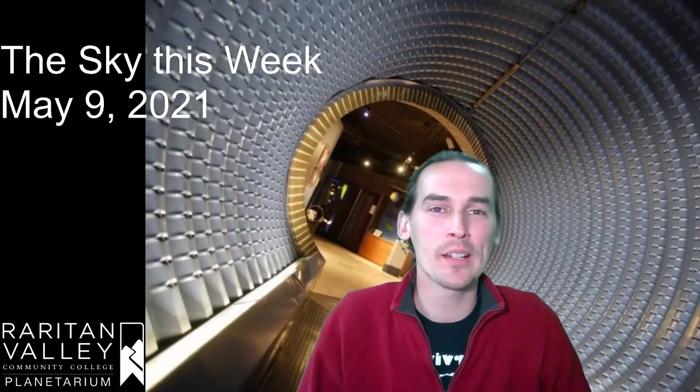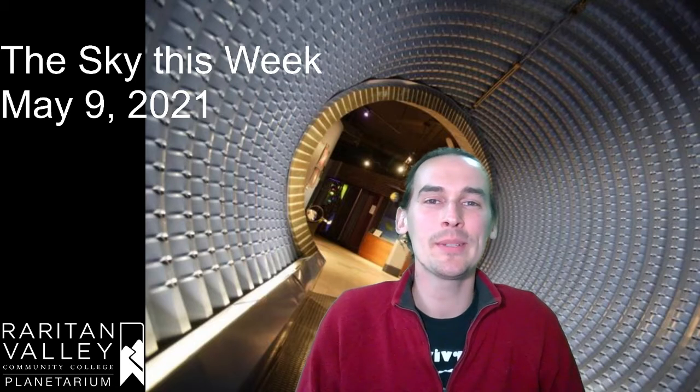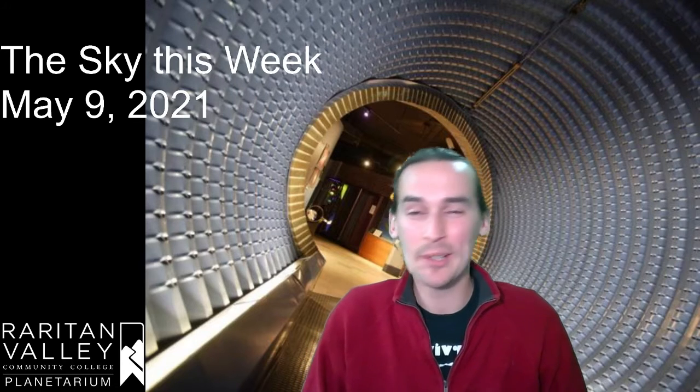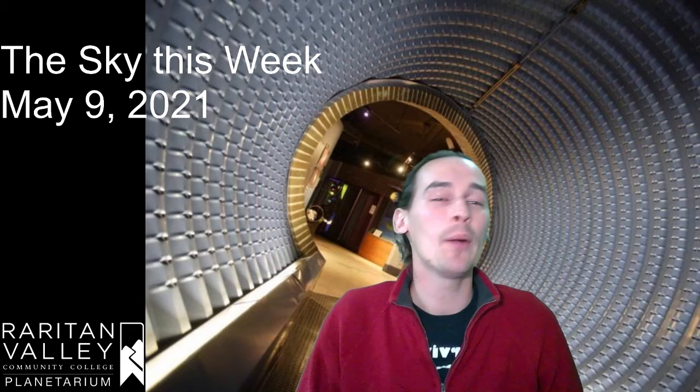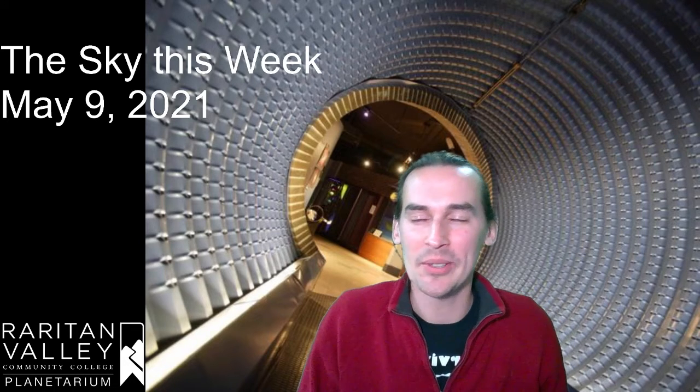Hi, this is Kevin at the Virtual Planetarium at Raritan Valley Community College. Welcome to our weekly Star Talk. Today we're going to be talking about a very bright star that we can see early in the evening sky, and we also have some updates on things happening in the space world. So let's get right to it.